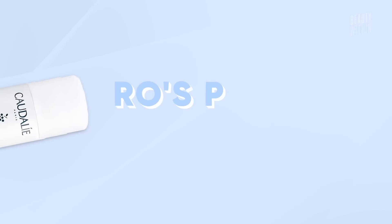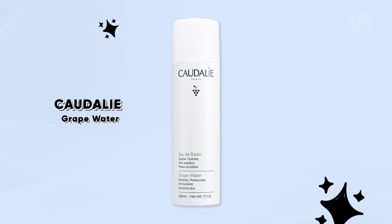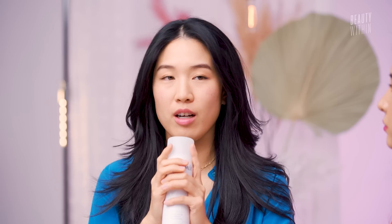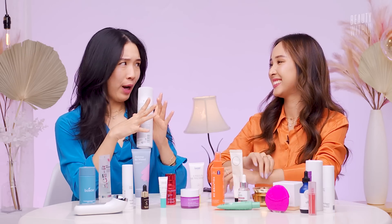Speaking of hydration and soothing, I'll move on to the Caudalie Grape Water Spray. I honestly feel if we never went to the Caudalie Spa, I would not have known about its existence. And James is also a fan — one night he came in while I was just spraying my face. He's like, 'What are you doing? Is that hairspray?' And I'm like, 'No, it's grape water!'